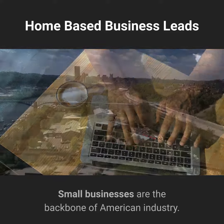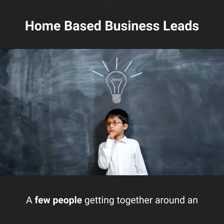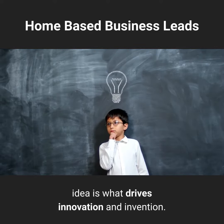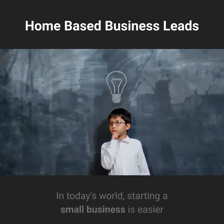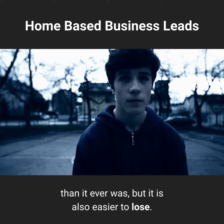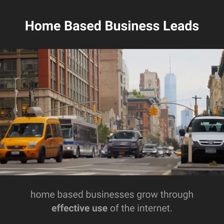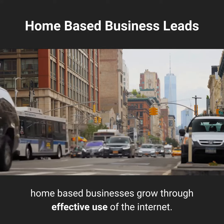Home-based business leads. Small businesses are the backbone of American industry. A few people getting together around an idea is what drives innovation and invention. In today's world, starting a small business is easier than it ever was, but it is also easier to lose. This video will be devoted to helping small, home-based businesses grow through effective use of the internet.